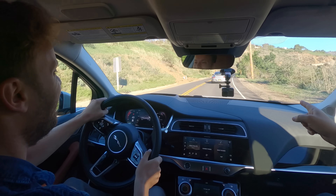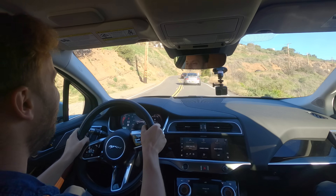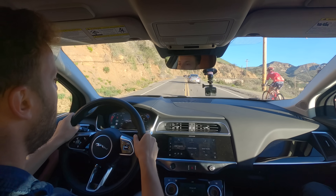The Porsche driver is having a rough canyon run — he's pushing it and this SUV is just keeping up with him. This wasn't planned at all; they just turned onto the canyon and decided to go for it.